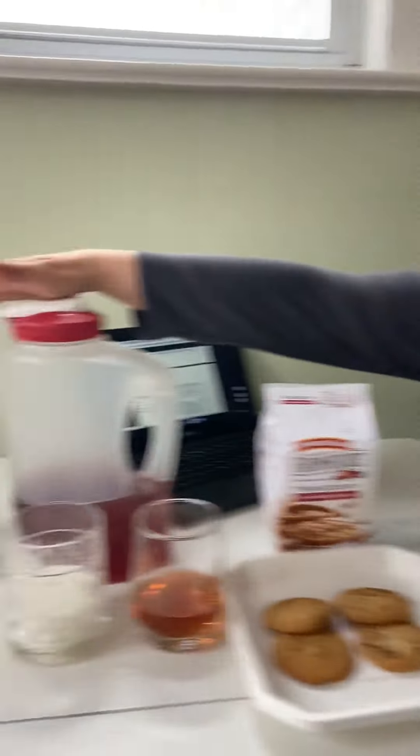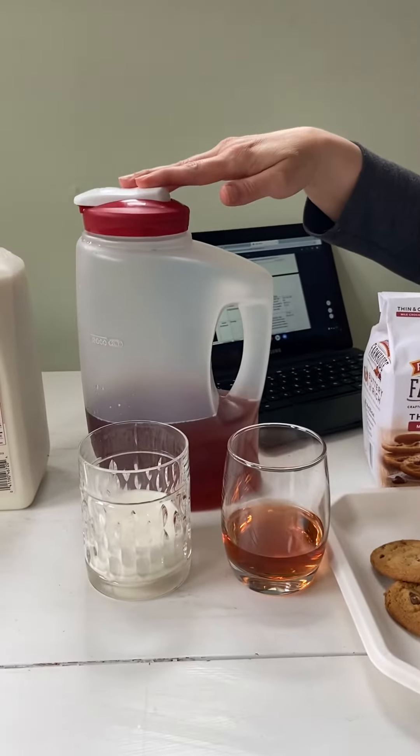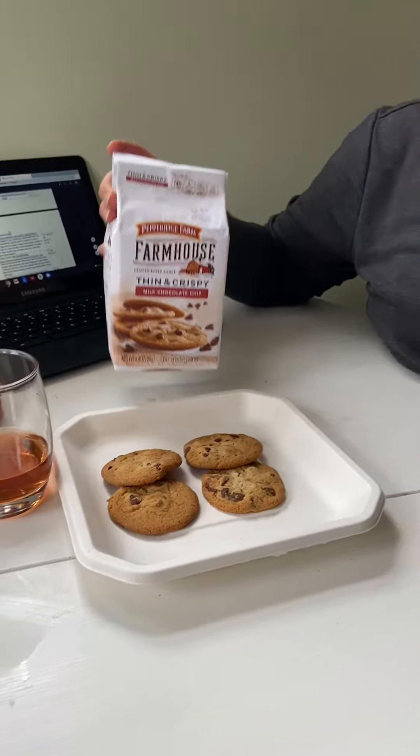I had an idea that I would do an experiment with you. All you need are three things: a cup of milk, a cup of juice, and cookies.